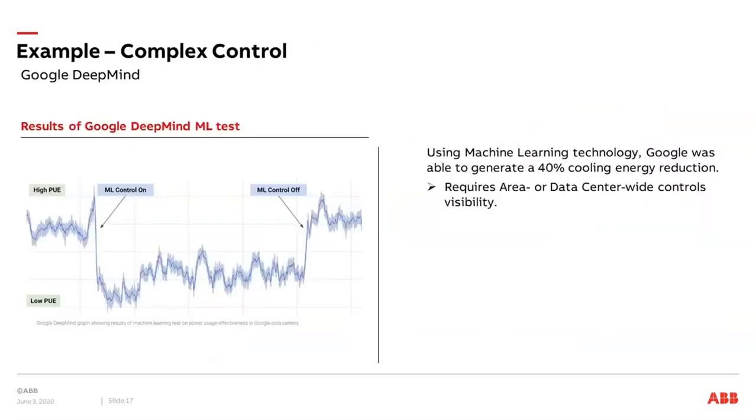One quite famous example is what Google does in this area. They have their DeepMind solution, and Google has been able to reduce energy consumption by around 40% by applying machine learning algorithms that optimize their data centers. In the diagrams you can see how PUE improves when machine learning control algorithms are applied, and how the PUE value rises again as soon as these algorithms are turned off.